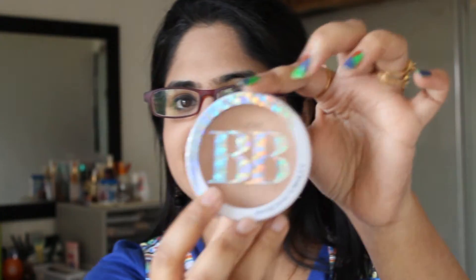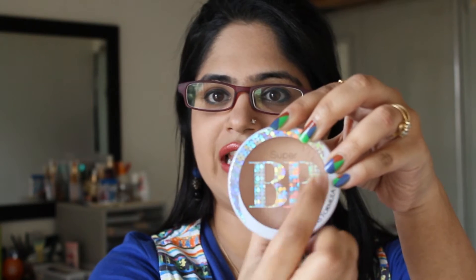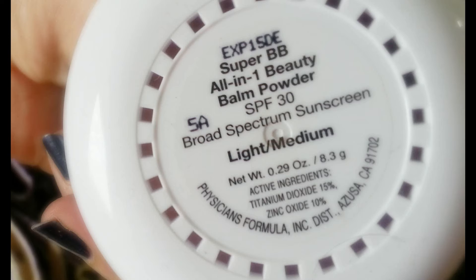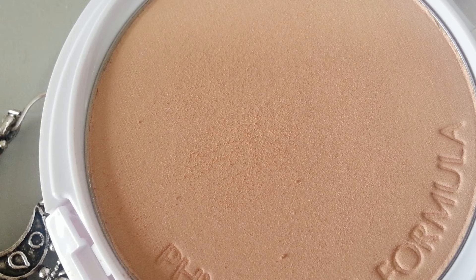This is the packaging. You can see it has this little holographic label, with the shade details behind. I use the shade light to medium, and it comes in one other shade combination which is medium dark. So there is quite a limit on that — I think they should have had a wider range of shades. I am a NC30 in MAC, so you can probably correlate.